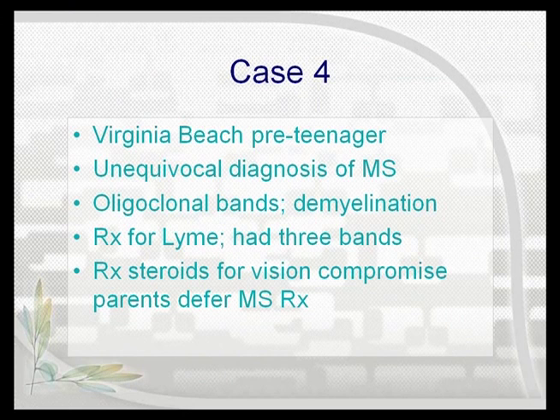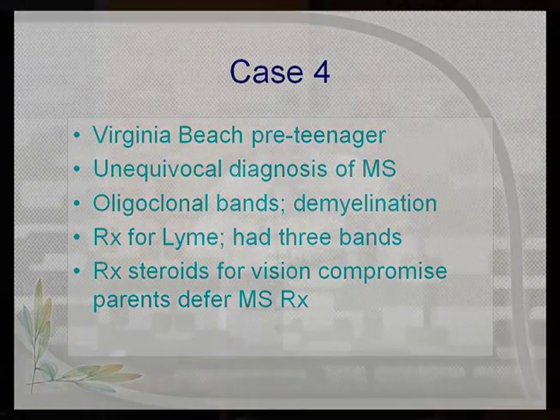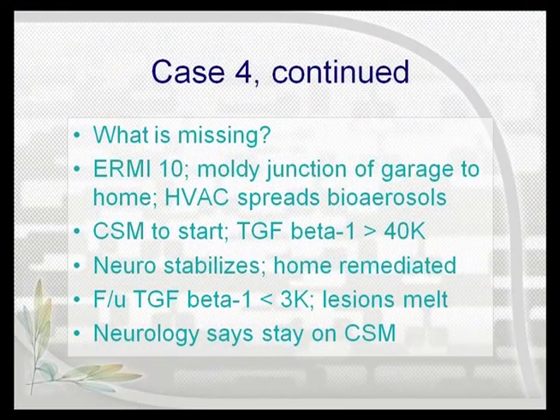The neurologist says she needs to be treated for MS. Mom says she's not giving her those drugs. She takes her to a Lyme-literate physician in Virginia who looks at the blindness, treats the child with steroids — which helps the blindness — then treats for Lyme, and the child is somewhat better but still having neurologic events. Then I get to see her. What's missing? The house is moldy. The parents thought that little bit of mold they saw back by the garage was no big deal.